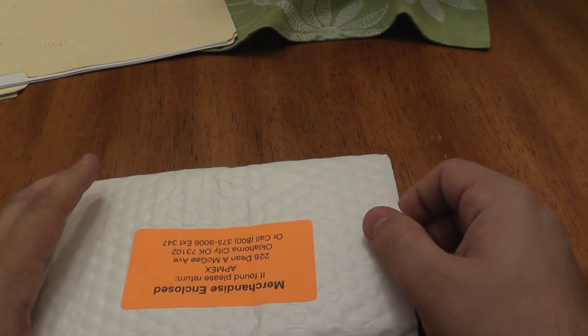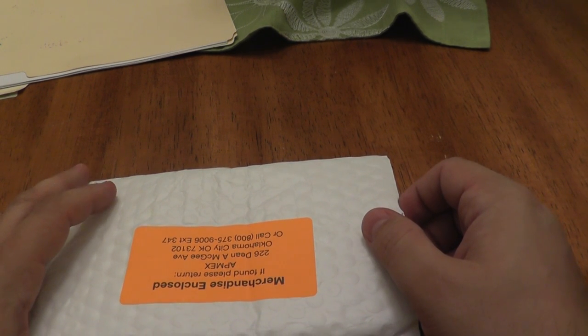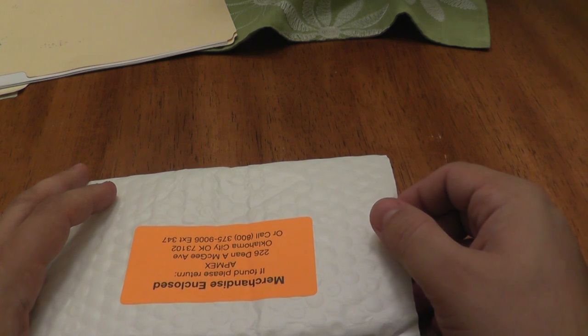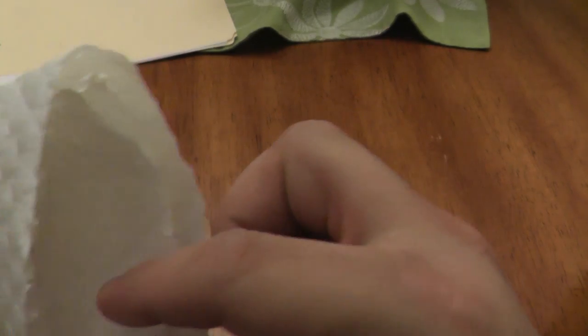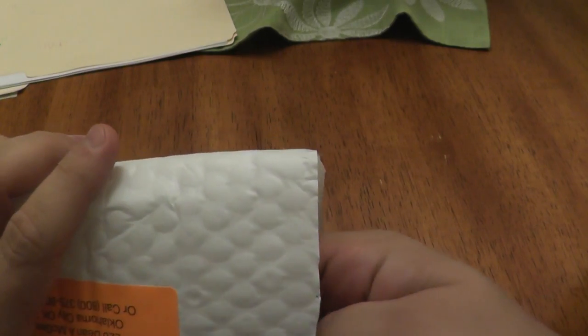eBay gave me a $20 off coupon for selling something. I'll play their games if that's what they want to do. So what I did is I just sold some old stuff, and that gave me a little bit of money towards this plus a $20 coupon. This does sell for a premium, but with that $20 coupon, I basically got it for spot.